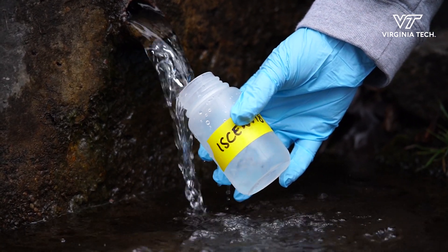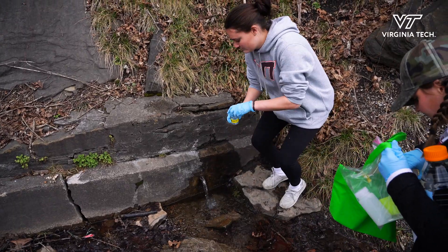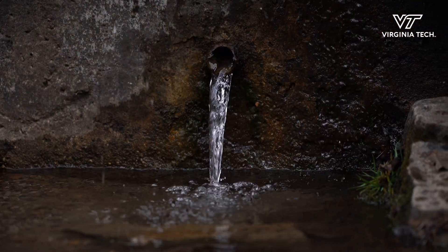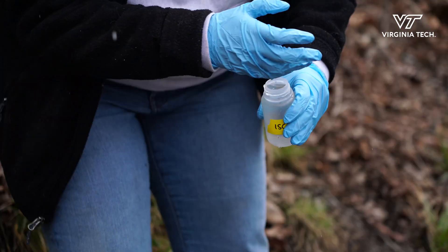We started monitoring these springs about five or six years ago because they're a common place for community folks to get water. This is the water that people rely on in their home for cooking and drinking, and there's no one testing the quality. These are just total environmental sources.